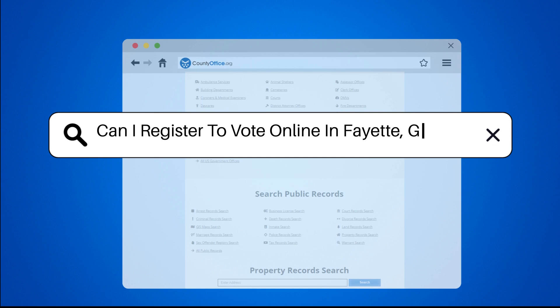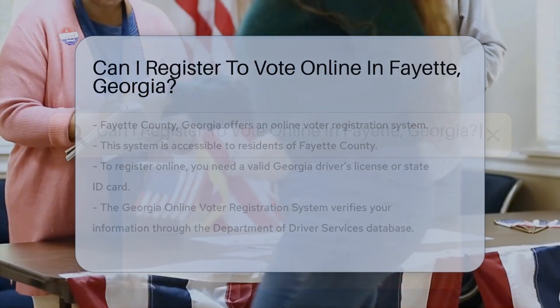Can I register to vote online in Fayette, Georgia?